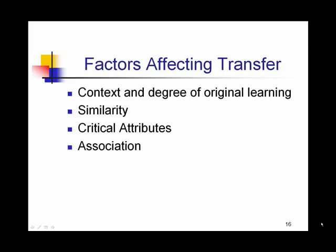Factors that affect transfer are very similar to those that affect retrieval. The context in which we learn the original material and the context in which we're trying to transfer that material makes a difference — if it's similar, that's better. The way that we took in the information initially, if it's similar to the way we're being asked to transfer it, that's important. The critical attributes of the concept we learned — did we learn how it's similar and different from other concepts? If so, we'll be more likely to transfer that information. Association also matters: do we have a positive emotional feeling about what we learned, and did we have real-world examples to associate with it? If so, we'll be more likely to transfer it.